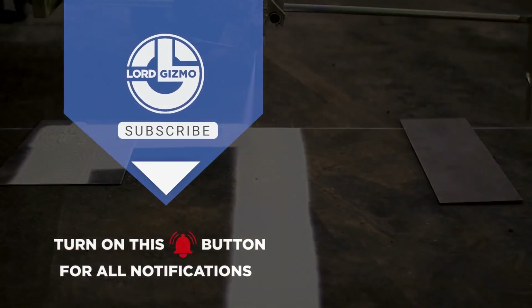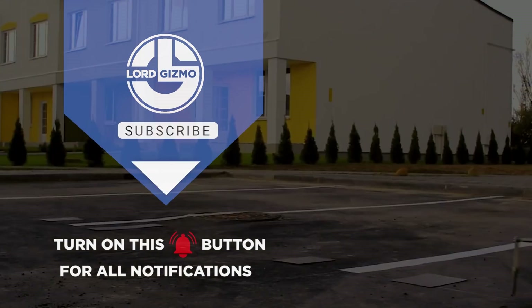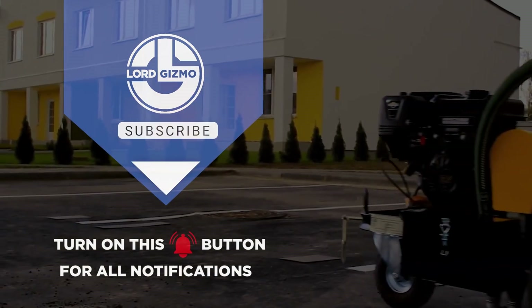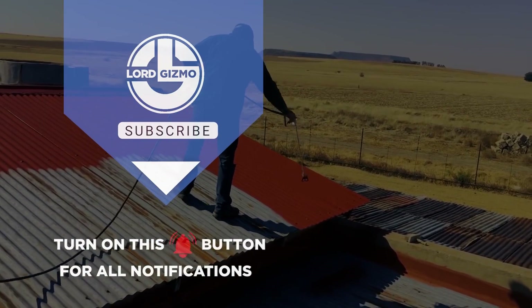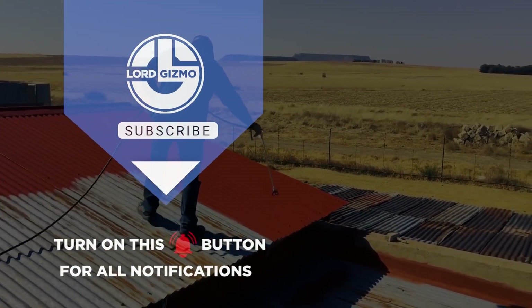If you have any thoughts about what you just watched or have ideas for future videos, comment them down below. If you enjoyed what you just saw, feel free to like and subscribe, and don't forget to hit the notification bell. Thanks for watching, and we hope to catch you next time.